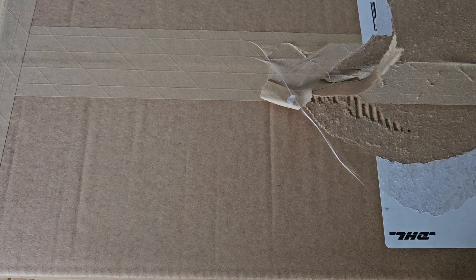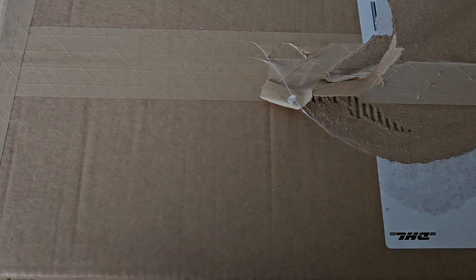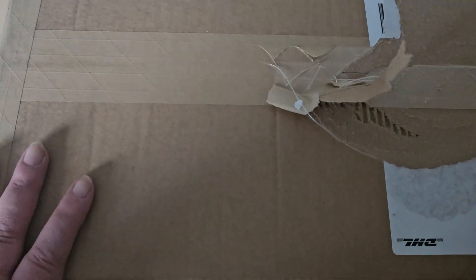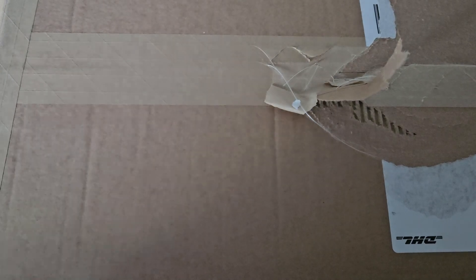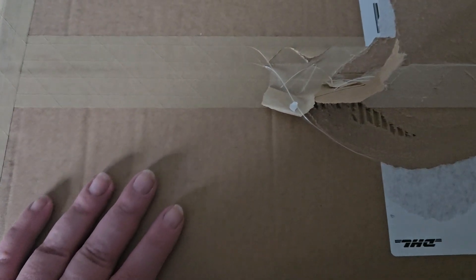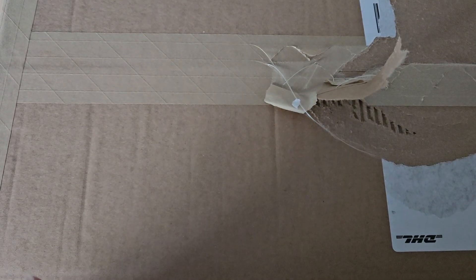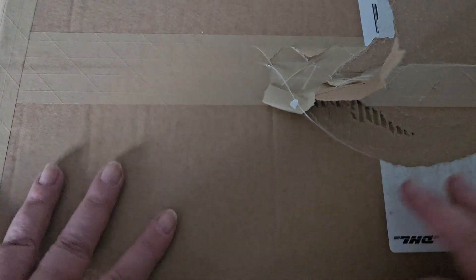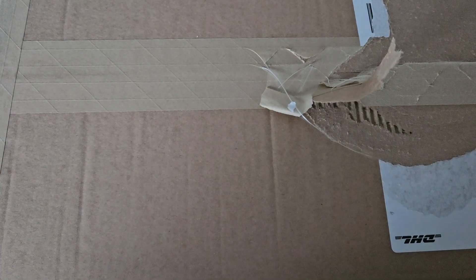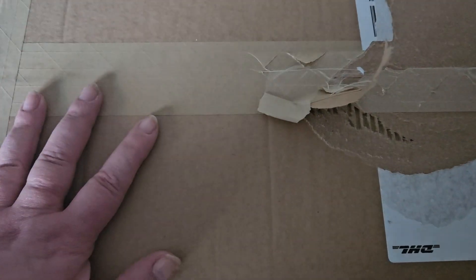Hello everyone. So today I have a big old box. This big old box contains my first ever graded cards. I sent these off to Ace Grading and they got delivered yesterday. I got put in the bin by the delivery man, which isn't amazing, but I have them now and yeah, let's have a look at my first ever graded cards.